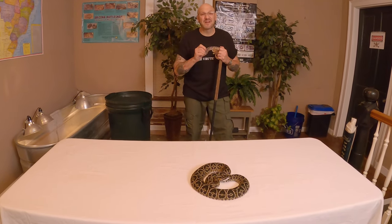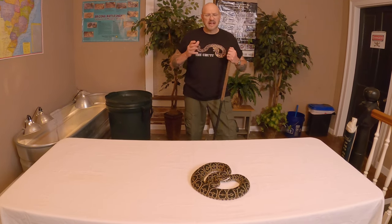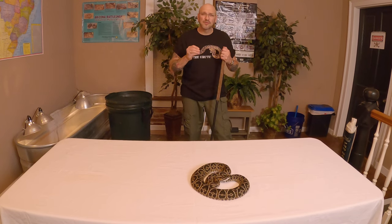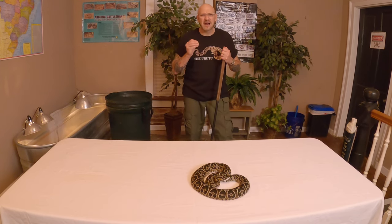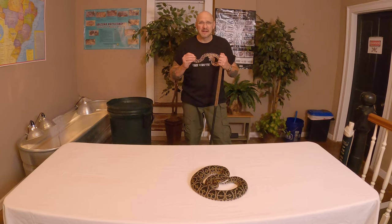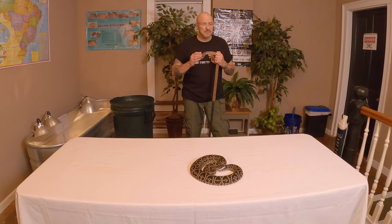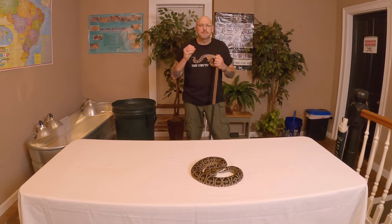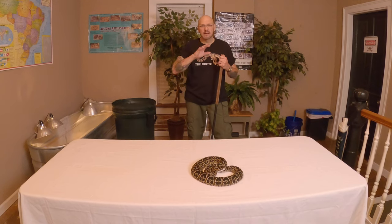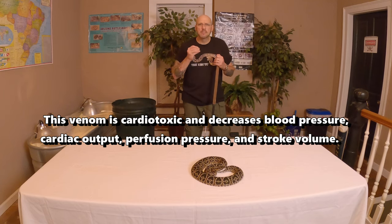This is a very venomous snake with a crazy venom. The venom is highly hemolytic, but it's also cardiotoxic. Bite victims often go through a lot of renal failure, and later on in life they can end up with some kind of kidney failure. The venom is myotoxic, hemolytic, pro-coagulant — and also anti-coagulant. It works on both spectrums: it actually turns your blood into goo, but you still bleed out. It's a serious player.